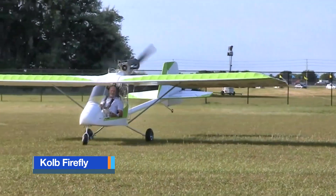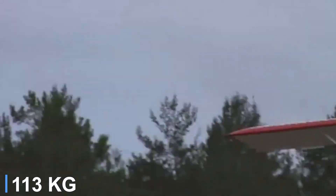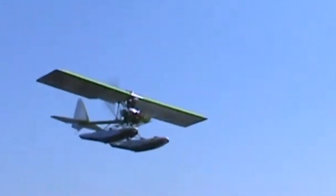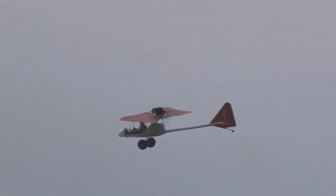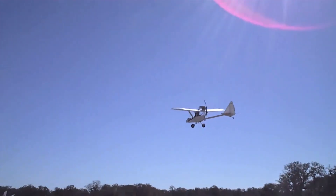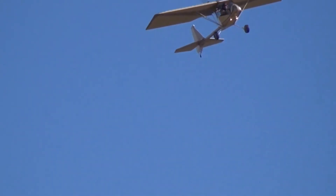The Kolb Firefly is one of the lightest legal Part 103 ultralights, with an empty weight of about 250 pounds. Its high wing and open cockpit design make it simple and fun to fly, but what truly boosts its safety record is the availability of a ballistic recovery system. Kolb designed the Firefly with ample frame structure around the pilot's seat, making it possible to mount a parachute system without compromising balance or performance. In an emergency, the pilot pulls a handle that fires a small rocket, deploying a large canopy capable of lowering the entire aircraft to the ground at survivable speeds. This system is particularly important for ultralight pilots, who often fly at lower altitudes where traditional emergency procedures leave little time for recovery. The parachute offers an instant safety net, covering everything from mid-air engine failure to loss of control.